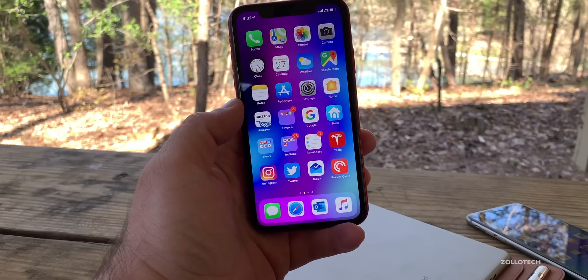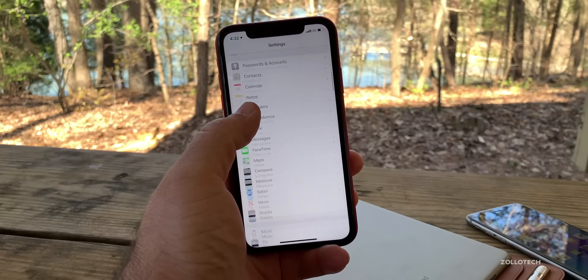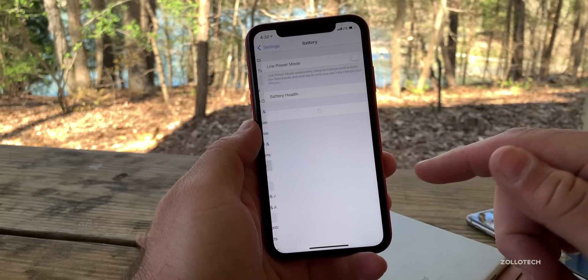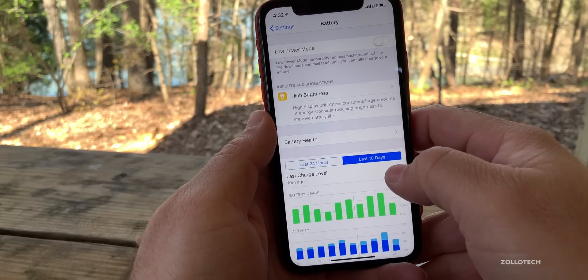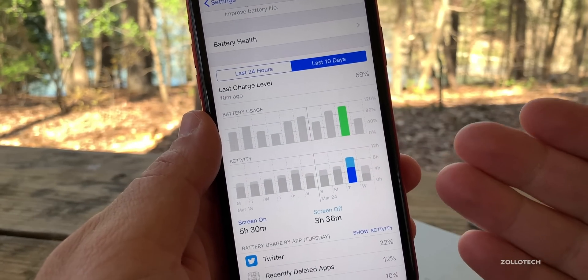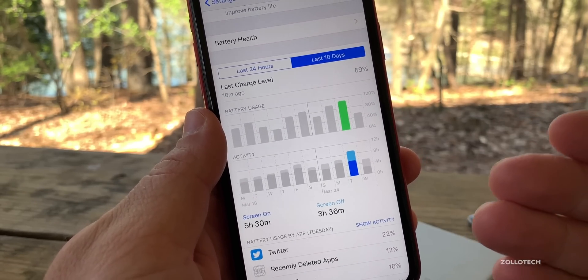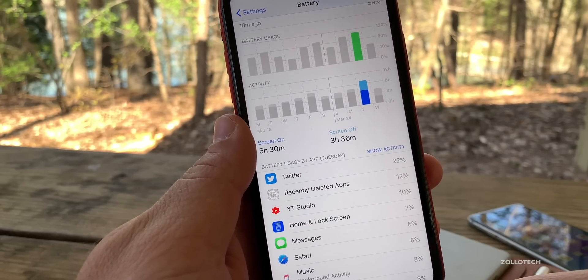Speed on the devices seems to be okay. Scrolling and things like that — Settings is not locking up or anything so far, and it seems to be okay. Battery life on iOS 12.2 was quite good. Looking at the last 10 days, my battery life has been quite good — I'm getting about eight to nine hours of screen-on time and three hours of screen-off time, and that's with using Twitter, YouTube, and things like that.